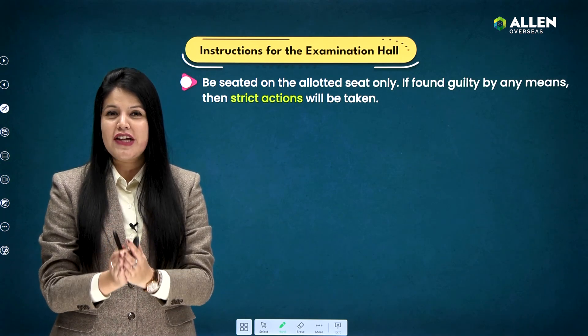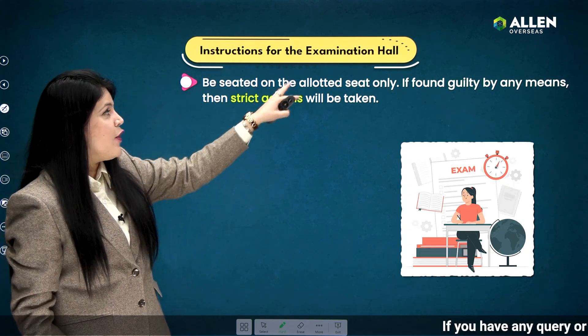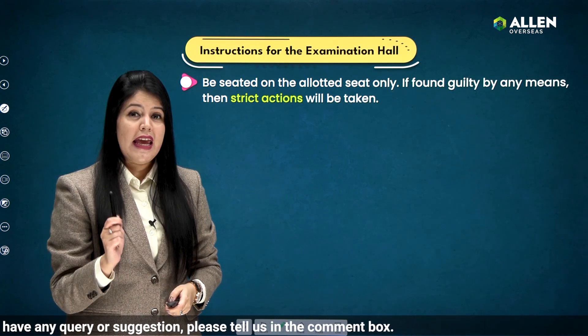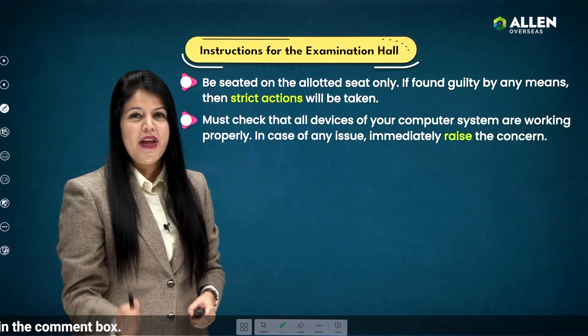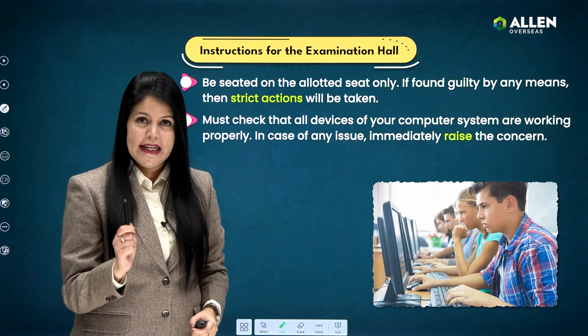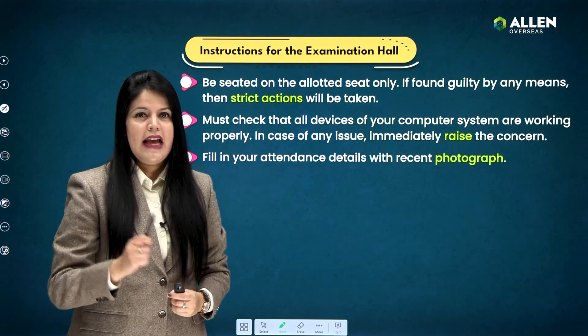When you reach the examination hall, please pay attention to all instructions given by the invigilator. Find your designated seat and sit only in the allotted seat. Do not try to change your seat or disturb the sitting arrangement — if found guilty, strict actions will be taken against you. Also make sure all the devices of your computer system are working properly; in case of any issue, raise your concern to the invigilator.